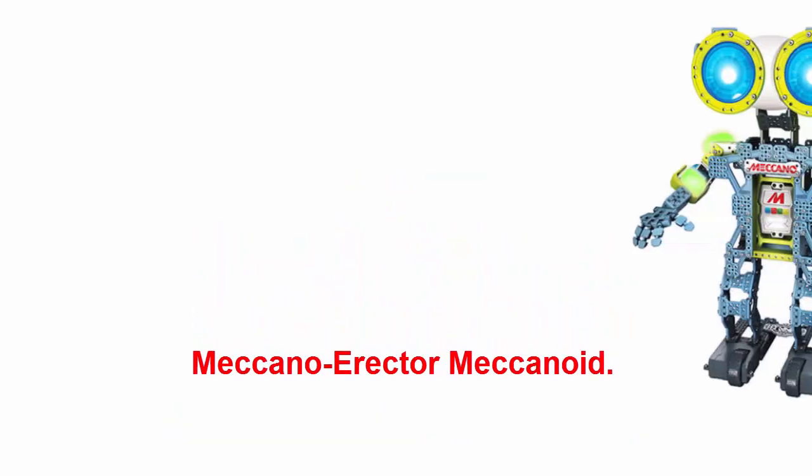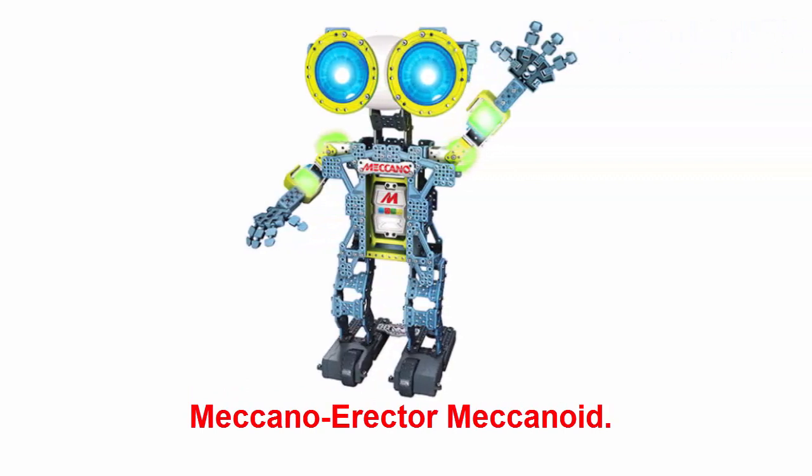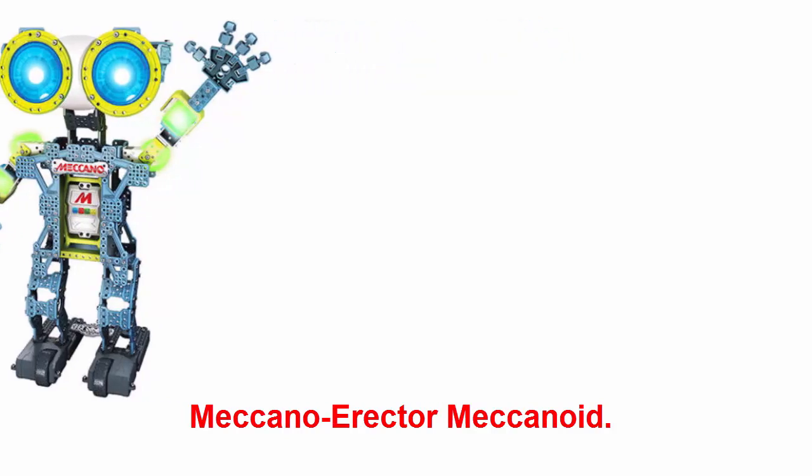Meccano Erector Mechanoid: kids have a blast assembling this robot that comes in 600 pieces. When the robot is built, your kid will learn so much about coding with her new friend.